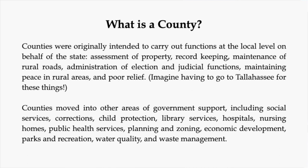Counties were designed to carry out the functions of government at the local level on behalf of the state — a way to access government functions and resources locally. Without counties, everything we needed to do government-wise we'd have to go to Tallahassee to accomplish. Counties have taken on a much greater burden and a much wider role than they had back in 1823.